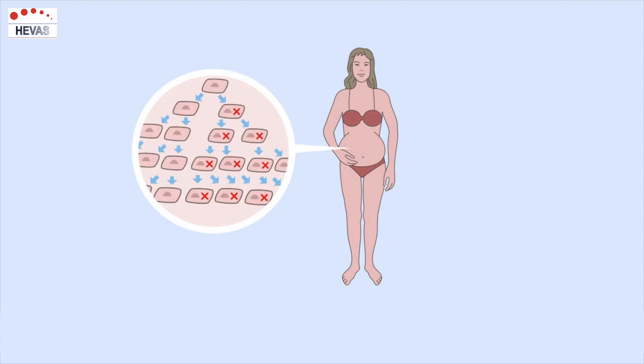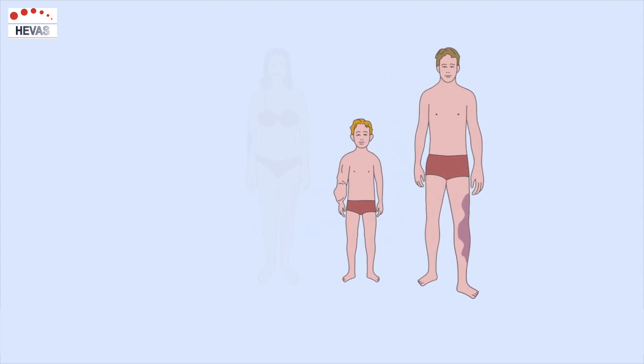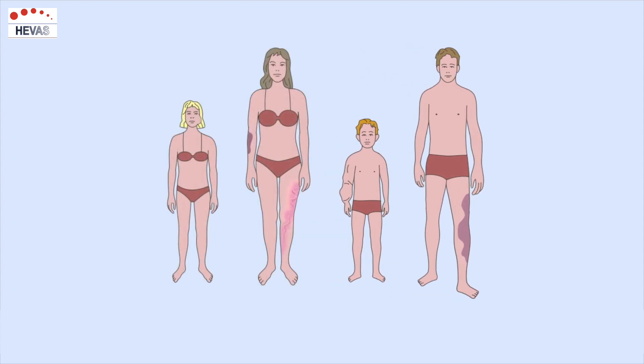This gene mutation is not hereditary and occurs locally while the embryo develops, resulting in a local abnormality. The earlier the defect occurs, the more serious the abnormality will be. This means that every patient is unique.